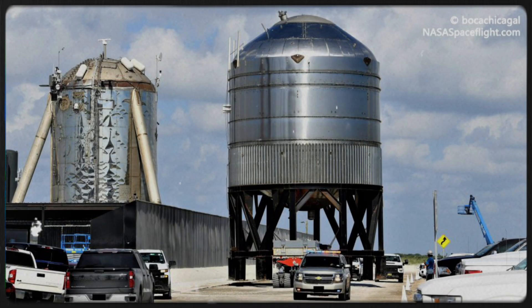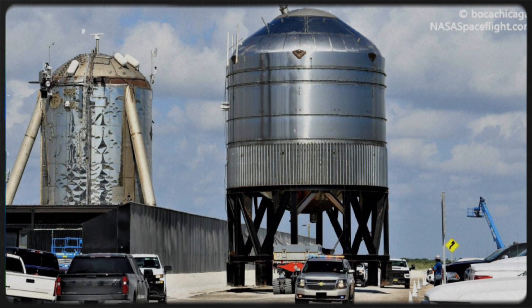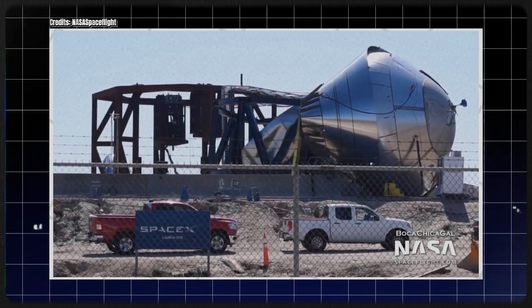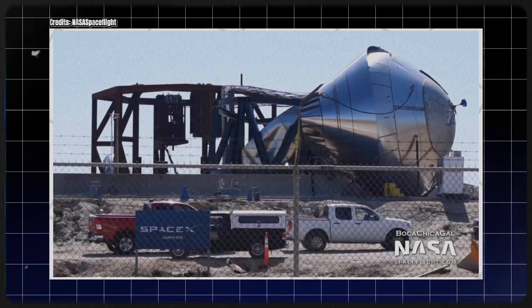There were three tanks left when we last left off, and one of them was wearing its G as a shell. There are only two tanks left, and they aren't even complete. SpaceX has been removing them at such a rapid speed that we might have one of the world's greatest views by the week's end.